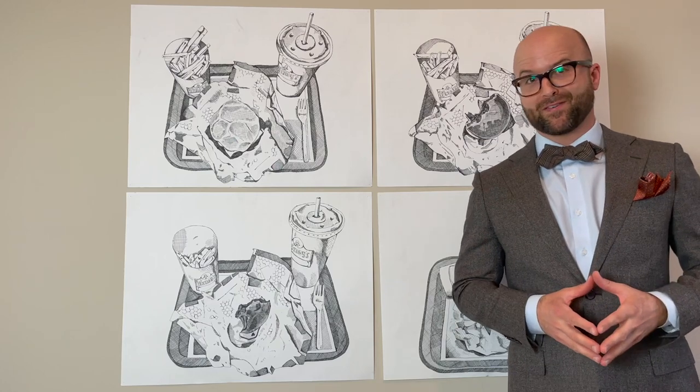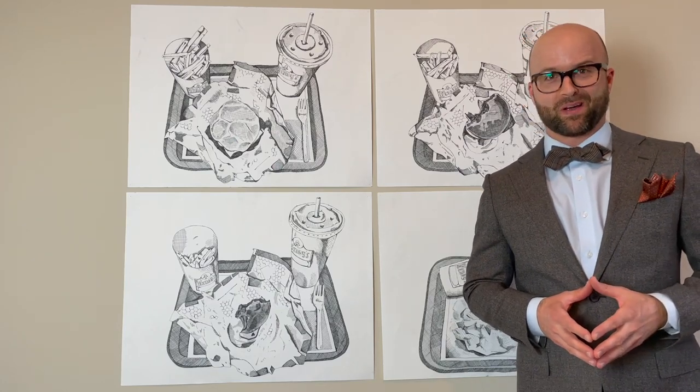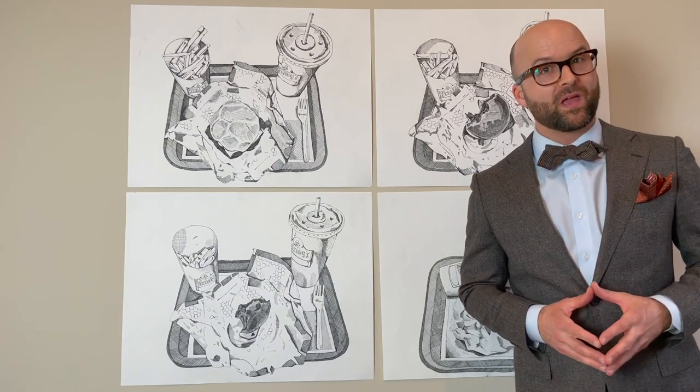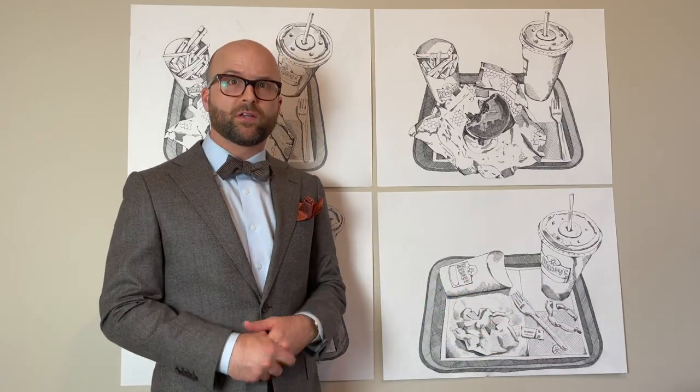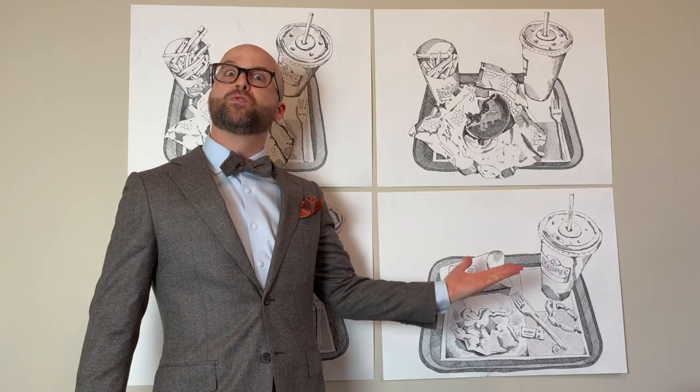Now, unfortunately the cafeteria is closed at the Sad Art Gallery right now. However, if you know anything about me, you know I have a lifelong love for hamburgers. Back when I was a student in university, we had to do a piece of artwork that showed some things change over time, and I couldn't think of a better thing to showcase than a tray full of delicious food.